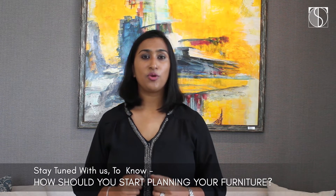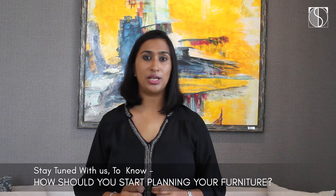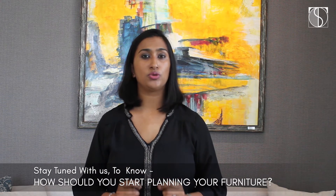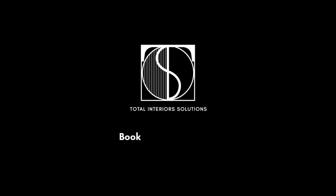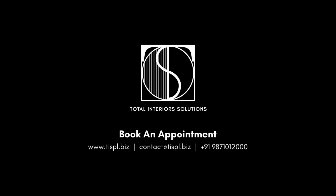Stay tuned for our next video where we'll tell you in depth how to start planning your furniture, the right things to do, and where to source what — because it's a huge market and overwhelming with so many brands. If you're looking for any assistance with furniture and would like us to help, call us today and we'll help you with a free consultation.